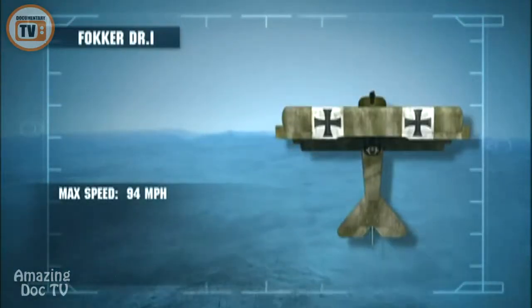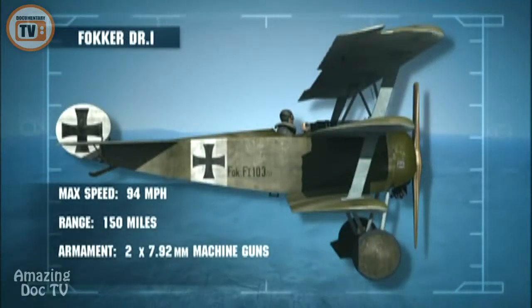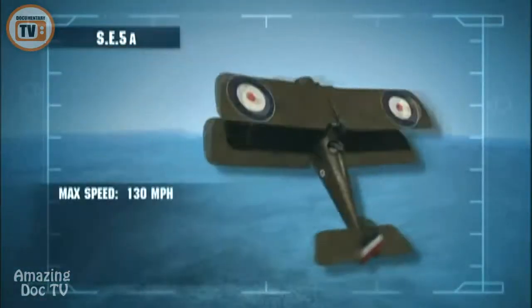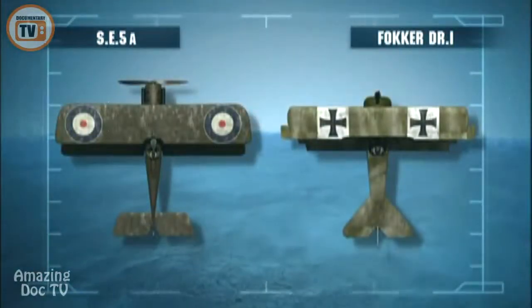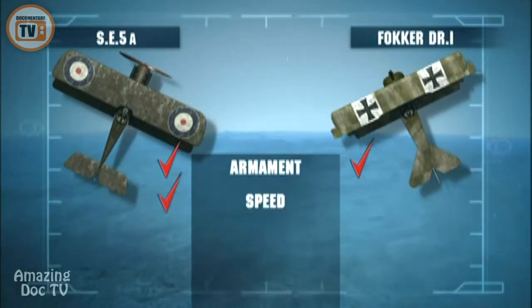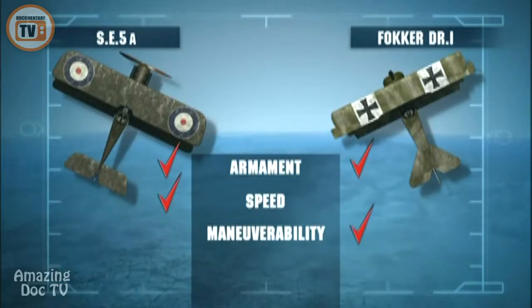Voss's Fokker triplane is a prototype aircraft — though slower than most fighters on the front, its three wings give it astonishing maneuverability. McCudden and 56 Squadron's Scout Experimental 5A, or SE-5A, operational in May 1917, is easy to fly and an extremely stable gun platform. Both planes are heavily armed with two machine guns. The SE-5, with a top speed of 130 miles per hour, is faster than the Fokker, but the Fokker is more maneuverable.